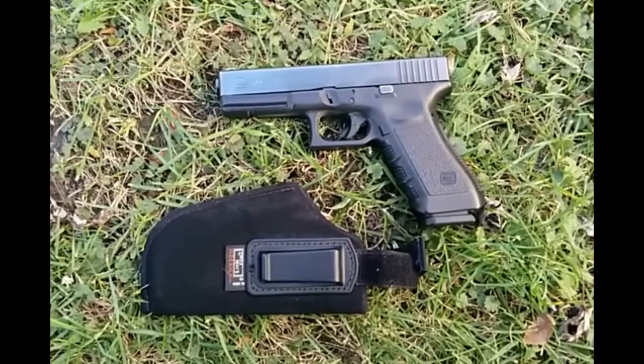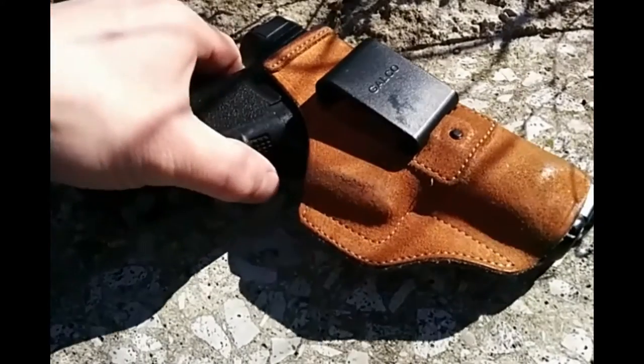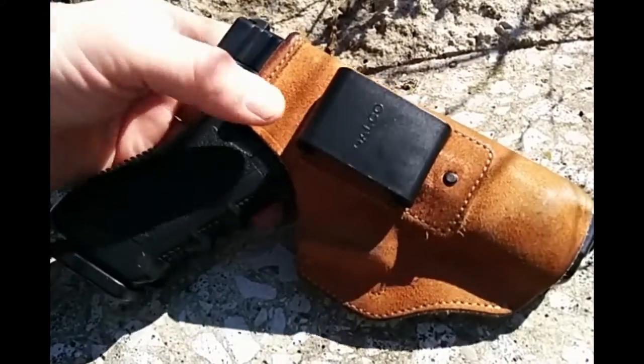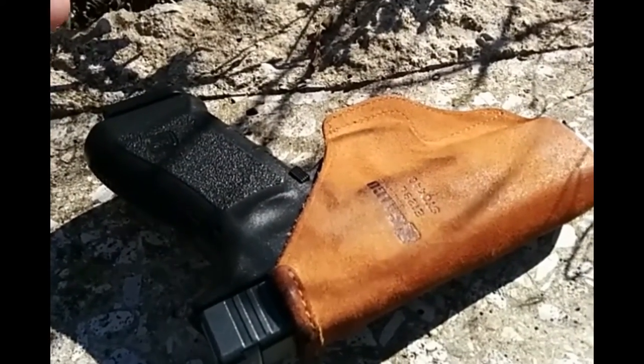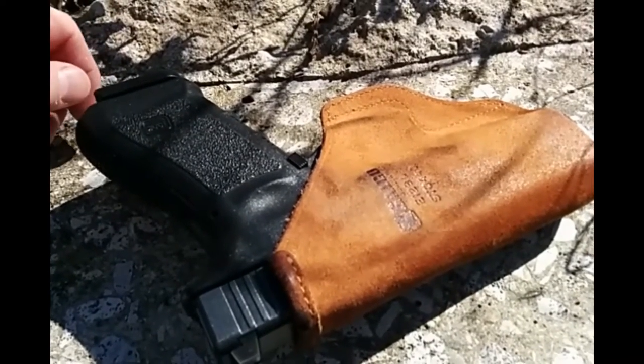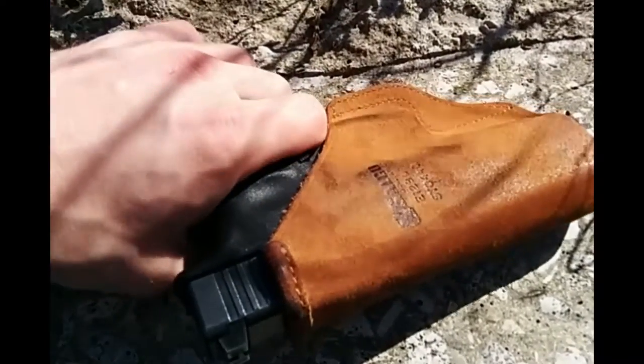That's where the Sto-N-Go comes in. The Sto-N-Go has got a lot going for it. To start with, it's made of actual leather instead of neoprene, like a lot of cheaper options that are in the same price range, so it lasts longer. I've had this one for — I don't even know how long. Probably longer than I should have.